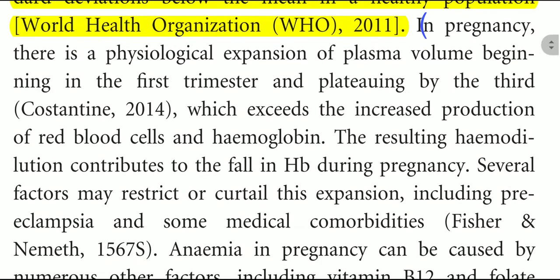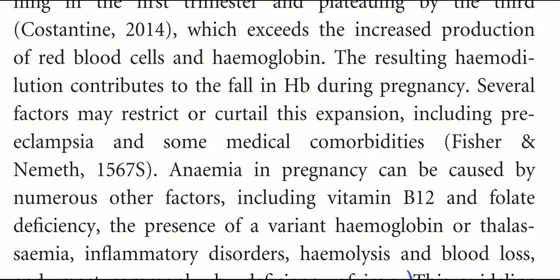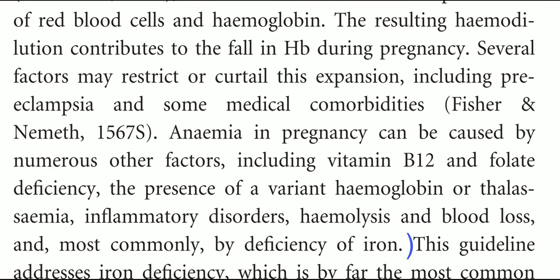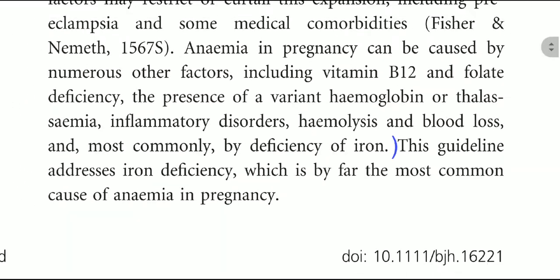Several factors may restrict or curtail this expansion, including preeclampsia and some medical comorbidities. Anemia in pregnancy can be caused by numerous other factors, including vitamin B12, folate deficiency, the presence of variant hemoglobin or thalassemia, inflammatory disorders, hemolysis and blood loss, and most commonly by deficiency of iron.